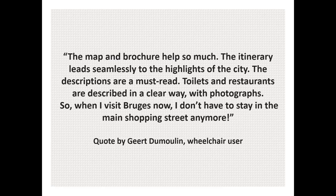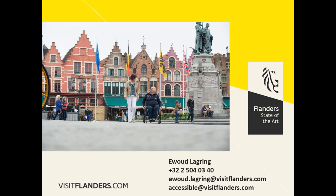The map and brochure help so much. The itinerary leads seamlessly to the highlights of the city. The descriptions are a must read. Toilets and restaurants are described in a clear way with photographs. So when I visit Bruges now, I don't have to stay in the main shopping street anymore.